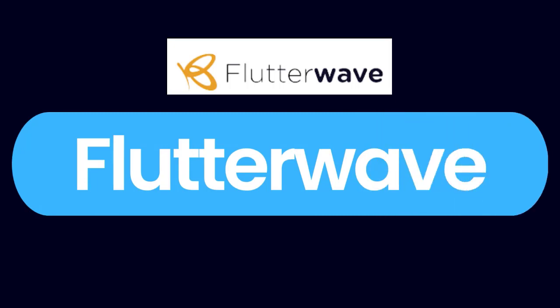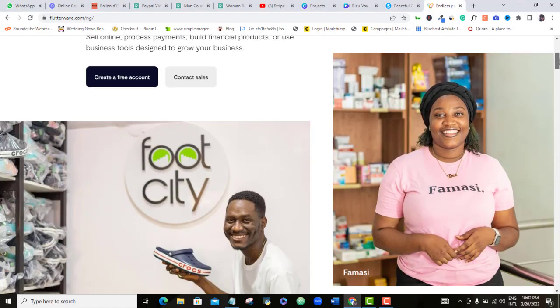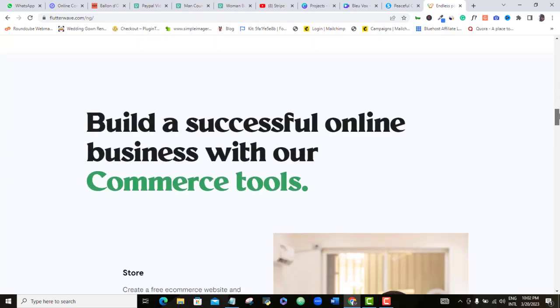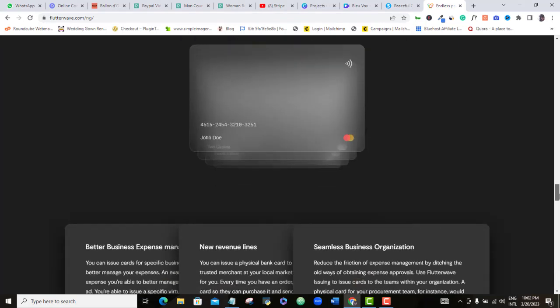Flutterwave is an online payment platform which serves Nigerians, Africans, and marketers and business owners all around the world. Flutterwave will be your online payment option where you can receive payment when anyone purchases your product or service on Systeme.io, and you will get this money right into your local bank account.